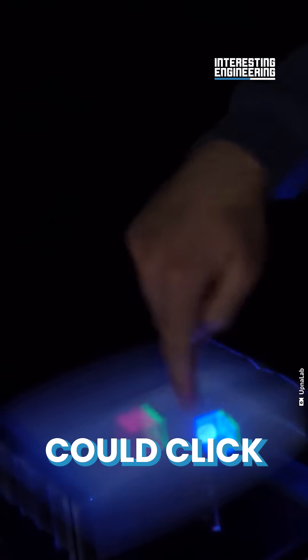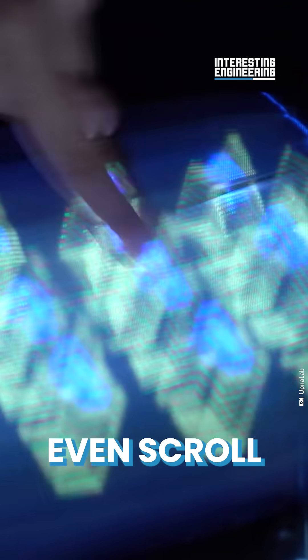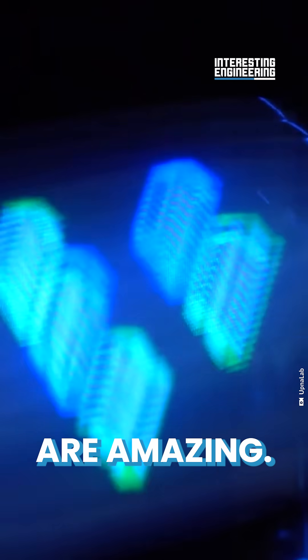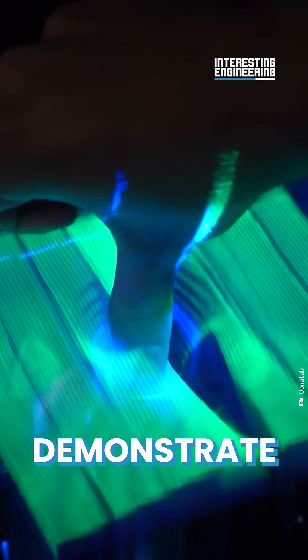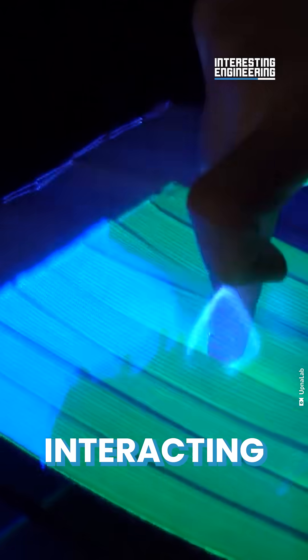Users can now click and drag objects, rotate and resize them, or even scroll up and down. The results are amazing. Researchers even demonstrate playing a very simple video game by just interacting with the hologram.